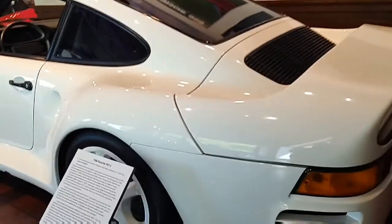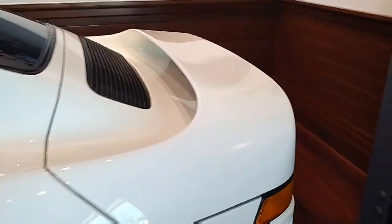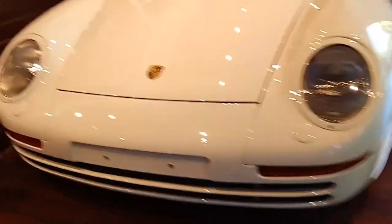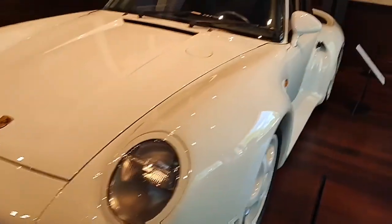Right here we got the Porsche 959S. This is a really nice one — this is one of my favorite Porsches. It's got this rear wing right there, it's got a pretty wide side, and it's just a really nice car. This one's also a very rare car.